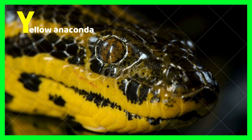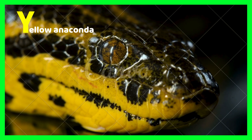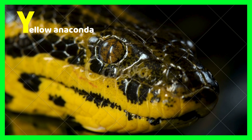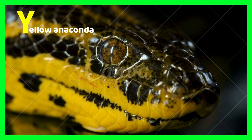Y is for yellow anaconda. Yellow anacondas are one type of anaconda which are yellow. They are much different from the green anaconda, the largest anaconda. Yellow anacondas have black and yellow skin. There are still many types of yellow anacondas found today.